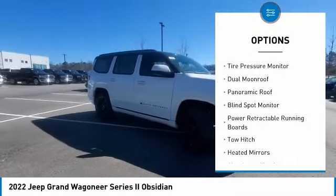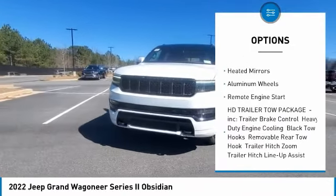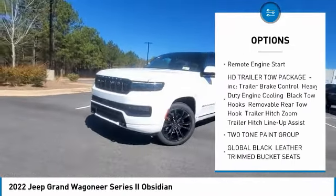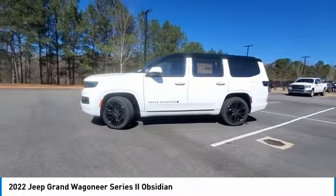Four-wheel drive, tire pressure monitor, dual moonroof, panoramic roof, blind spot monitor, power retractable running boards, tow hitch, heated mirrors, aluminum wheels, remote engine start.